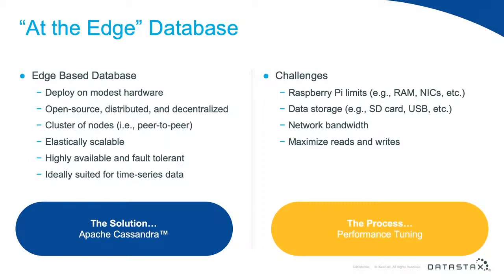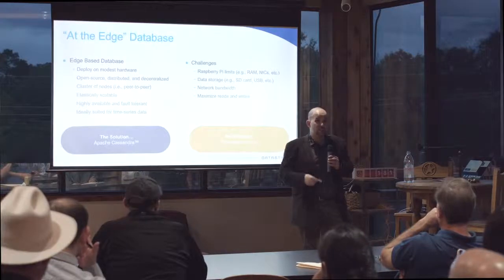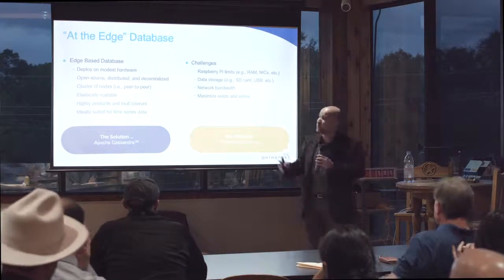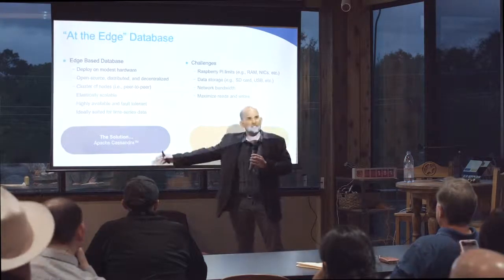What I needed was an at-the-edge database. I didn't go in thinking Cassandra — I started with a list of requirements. I needed something deployable on modest hardware, open source, distributed, and decentralized. I needed peer-to-peer — no master-worker architecture. I needed elastic scalability from a dozen nodes to hundreds of thousands. I needed high availability and fault tolerance, and ideally suited for time series data. SQL and time series data do not go well. After my research, I concluded: I like this Apache Cassandra.